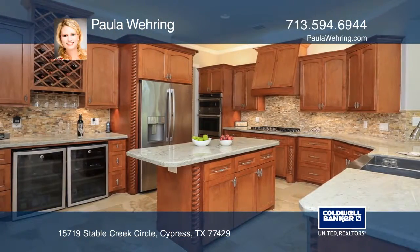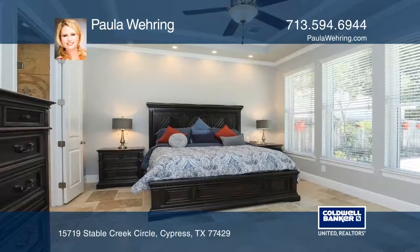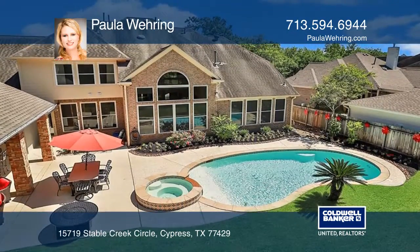The well-equipped island kitchen features custom cabinetry and exotic granite. The home is positioned on a beautiful 0.36 plus acre site in a gated community.